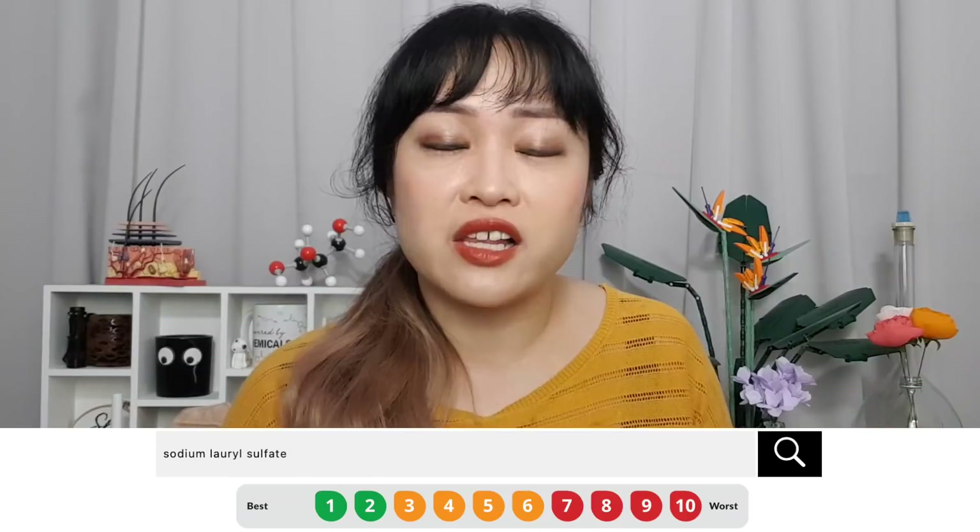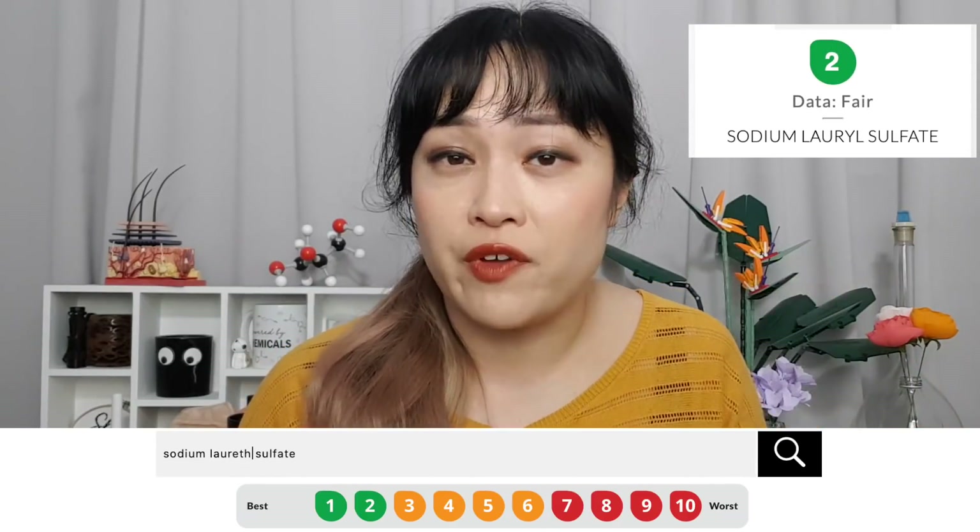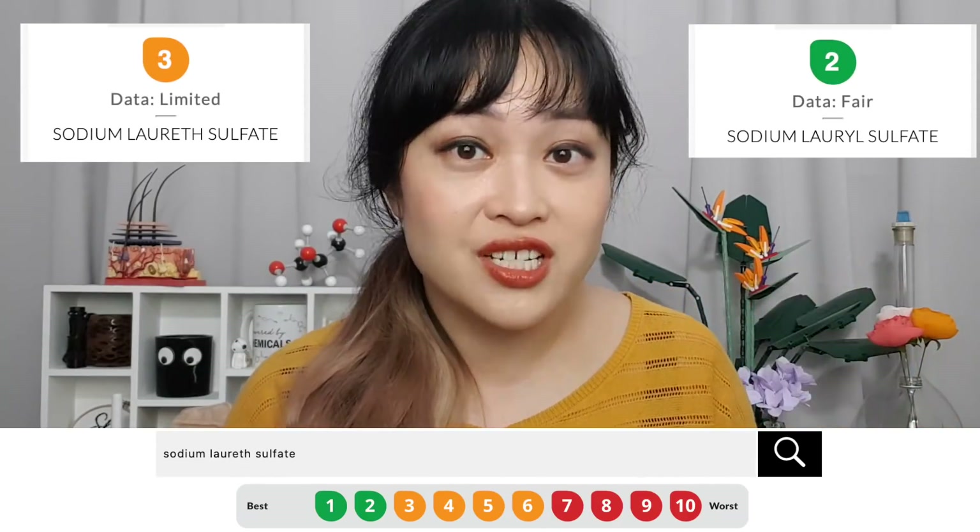If you look up sodium lauryl sulfate in a clean beauty app, it's usually rated as clean, but sodium laureth sulfate is usually rated as dirty. These apps are terrible and based on pseudoscience — SLS and SLES are both safe in your products.